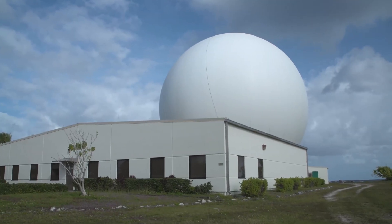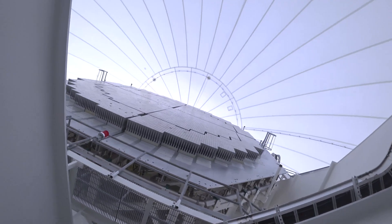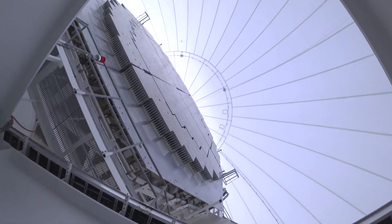Ground-based radar, or GBR, the newest of these sensors, is an impressive phased array radar. It was originally operated as a prototype tactical system in 1998.